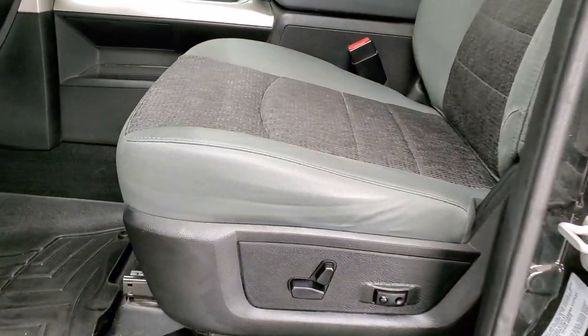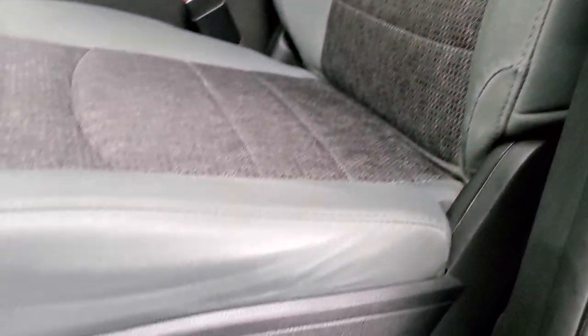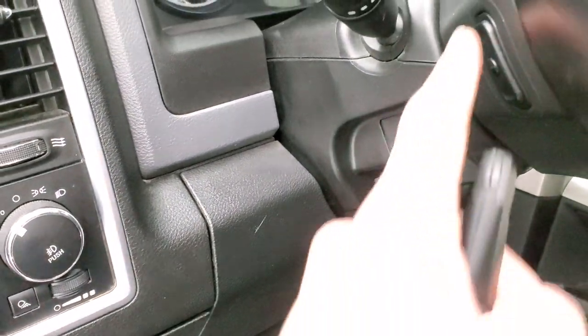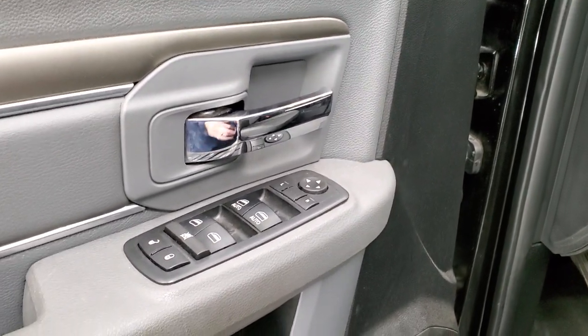Inside, the Big Horn package gives you the gray cloth interior. There are no rips or tears on the seats — they're in nice shape. Power driver's seat with lumbar, WeatherTech floor mats. It has auto headlamps and audio controls on the back of the steering wheel, power windows, power locks, and power mirrors.